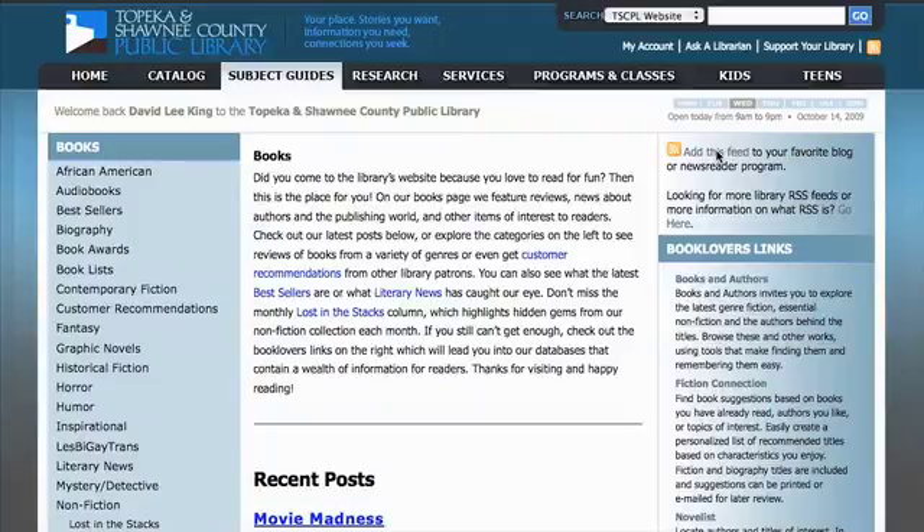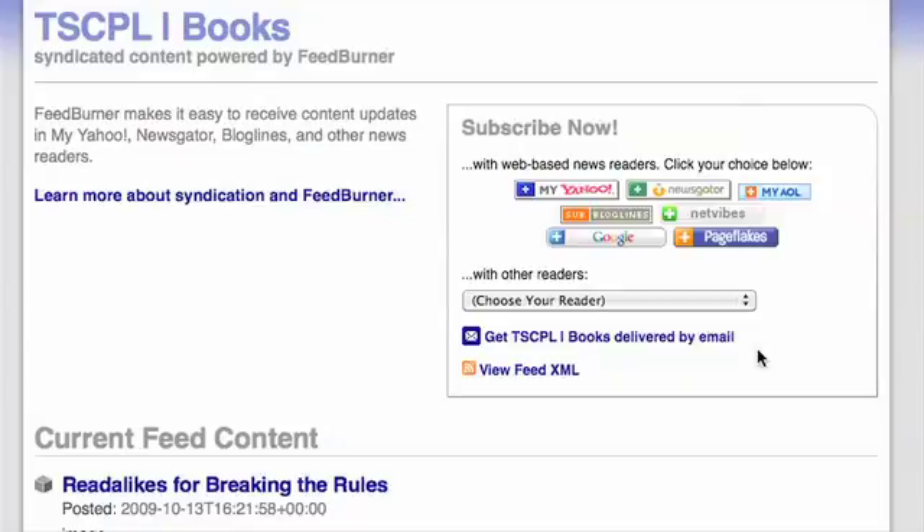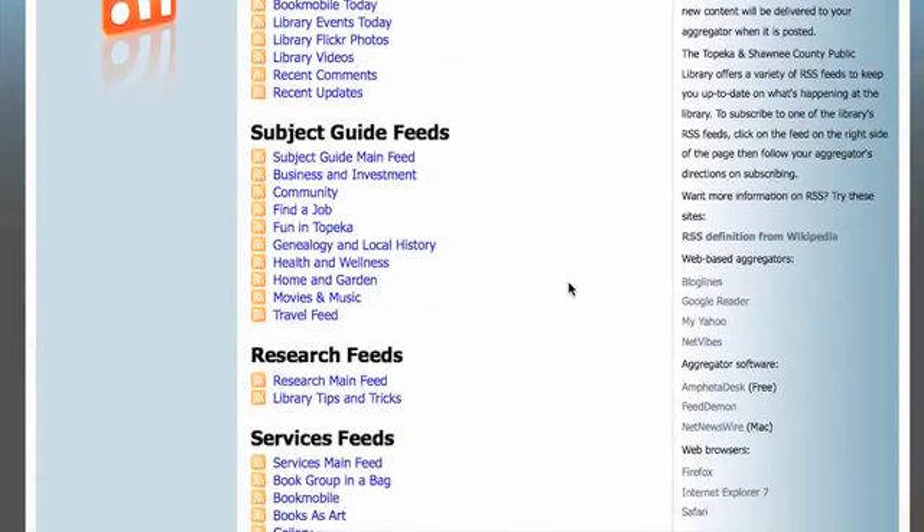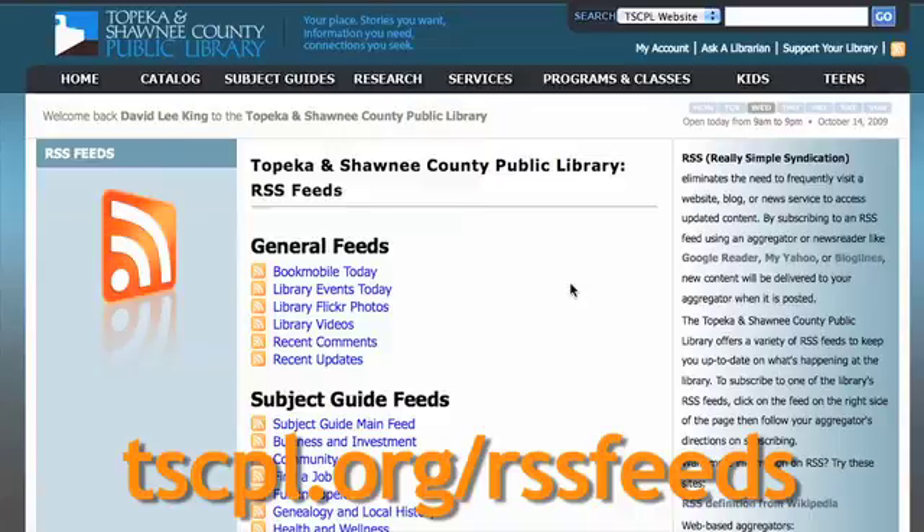Then just click 'Add This Feed' if you already have an RSS feed reader. Or, set up a free account with a feed reader like Google Reader, Blog Lines, MyYahoo, Newsgator, etc. The Library has a lot of RSS feeds that you might be interested in, so check them out at our website.